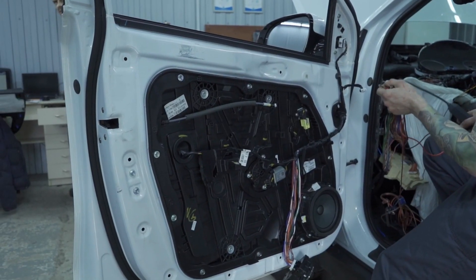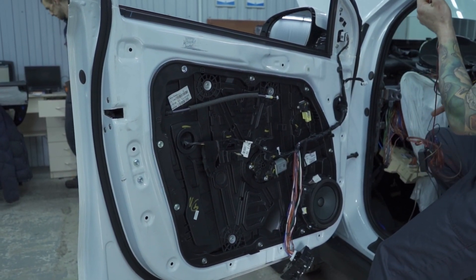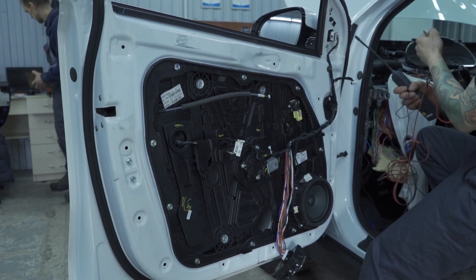Before we dive into the specifics, don't forget to hit that subscribe button. Your support drives us to bring you the latest and most exciting breakthroughs in Tesla and beyond.